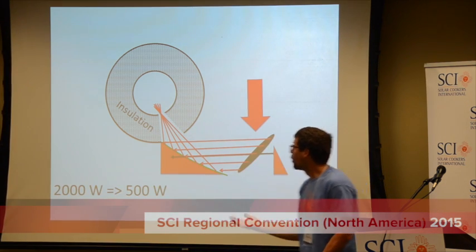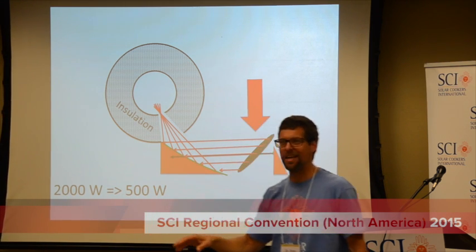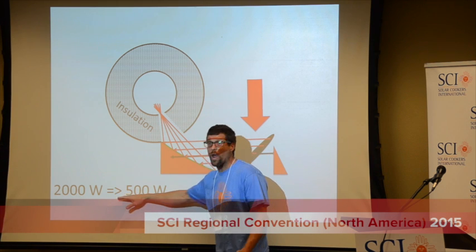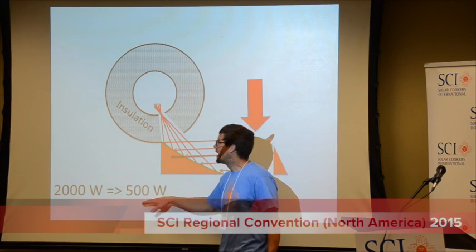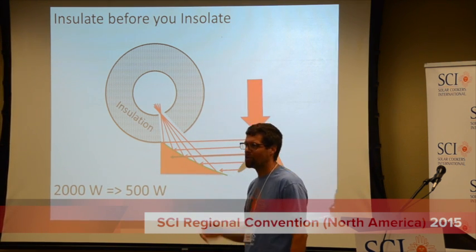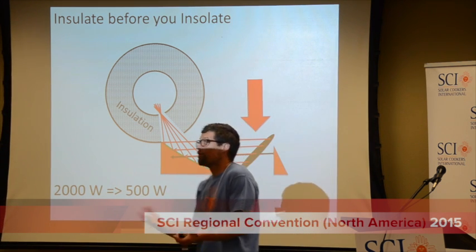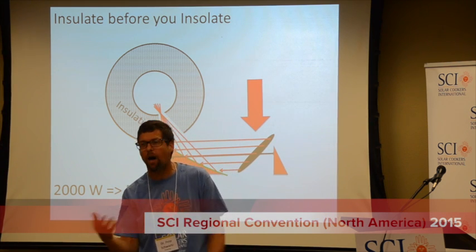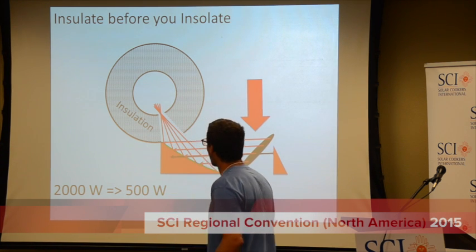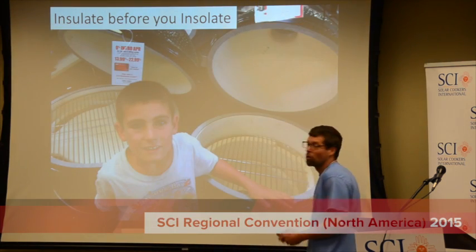Rather than 2,000 watts, you get by with 500 watts. And like the guy said yesterday, size matters — smaller is way easier and way cheaper to make. The green architects will say: insulate before you insulate the sun. I'd like to provoke everyone to think creatively about how we might use insulation on any technology to reduce the power needs. Or if you're not reducing the power needs, you're going to improve performance with insulation.